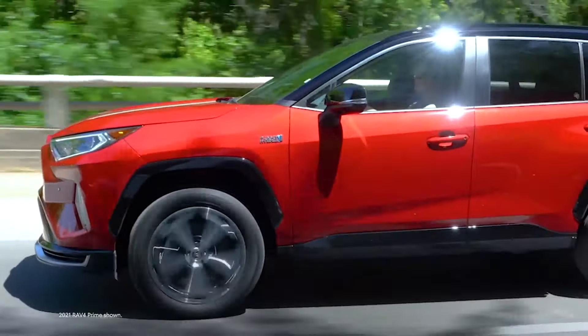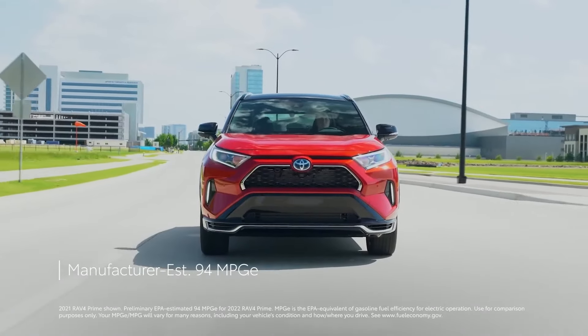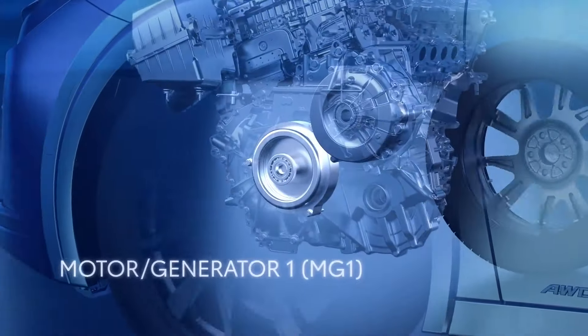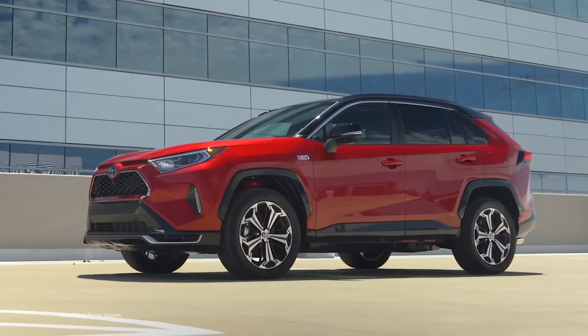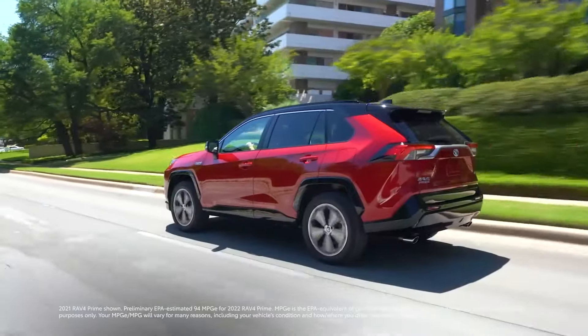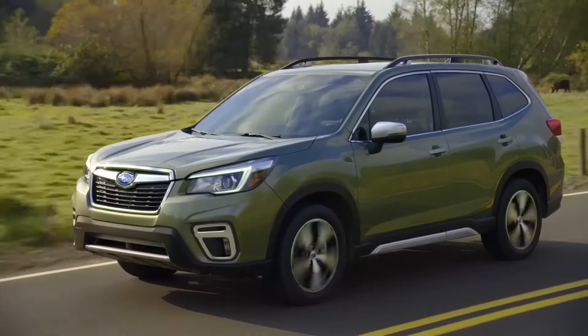Hold on to your seats because we're about to hit turbo mode with the RAV4 Prime. This bad boy rocks a plug-in hybrid EV system that churns out a jaw-dropping 302 net combined horsepower. We're talking lightning fast acceleration, clocking in at under 6 seconds for 0-60mph. Talk about leaving the competition in the dust.